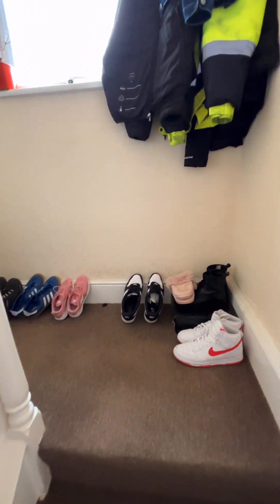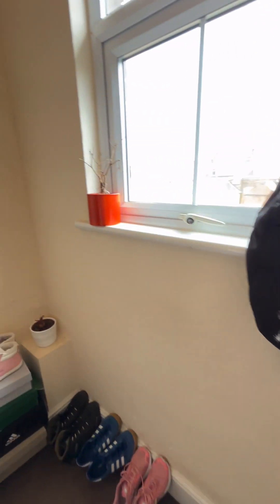This is the video tour for flat 3, 2 Belvedere Road in Taunton.